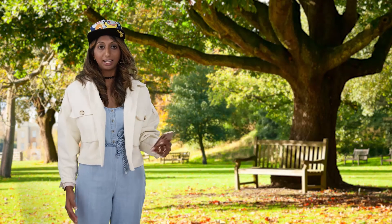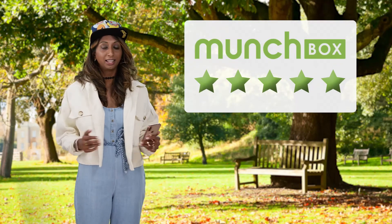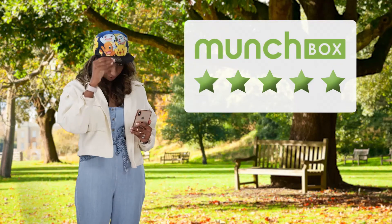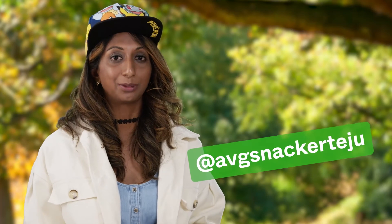Okay guys, so far I've got to say five out of five for Munchbox. Impressed with the signup process, the UI, and I'm sure those Pokemon snacks will be great. You guys know the deal — don't forget to subscribe, Average Snacker Teju, and I'll see you next week.